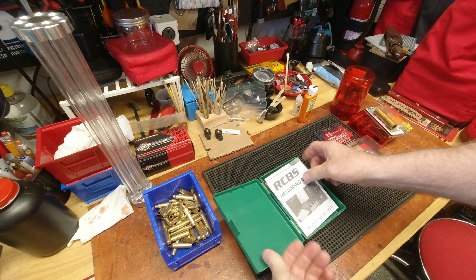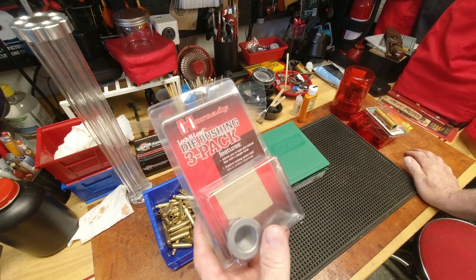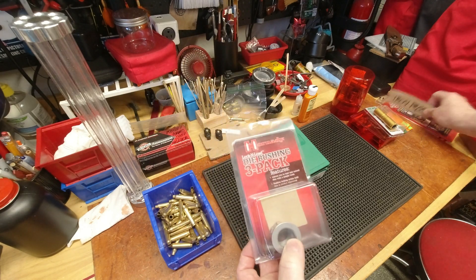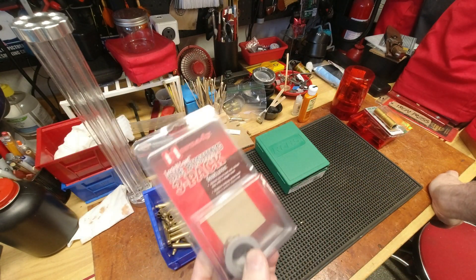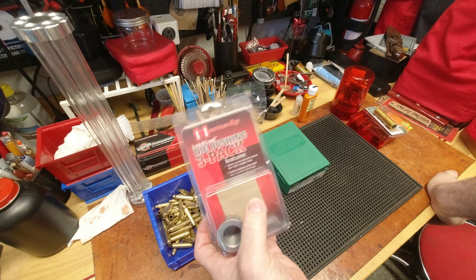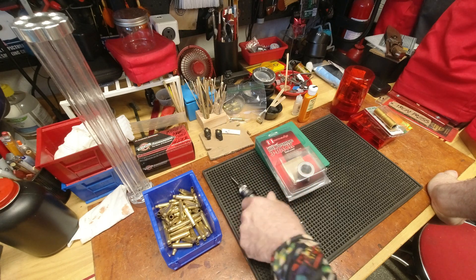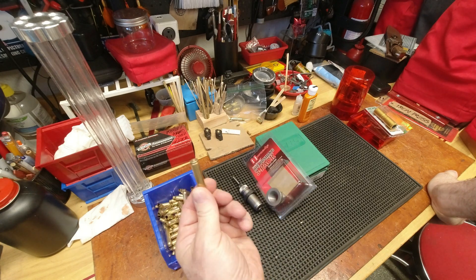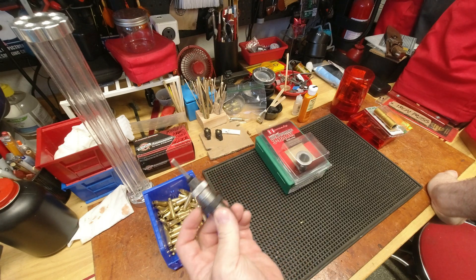More specifically, from memory, the Henry lever action had the most trouble. So I decided to pick up from RCBS a small base sizer die, which sizes the base smaller than SAAMI spec. I'm going to set this up in the iron press. I have one remaining bushing from my iron press purchase — the pack came with three, one was used for the powder measure, one for 9mm — and I'll use the last one for this .223 small base die.